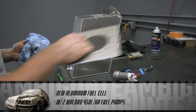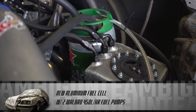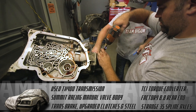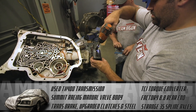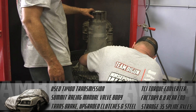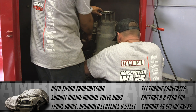A new aluminum fuel cell with two Walbro 450-liter-per-hour fuel pumps were used to supply all the fuel to the engine. Team Bigun purchased a used TH400 transmission and built it in-house with a Summit Racing manual valve body, transbrake, and upgraded clutches and steels. They also picked up a new TCI torque converter.